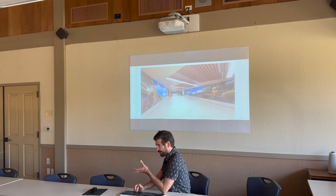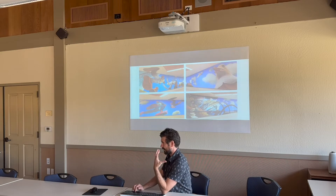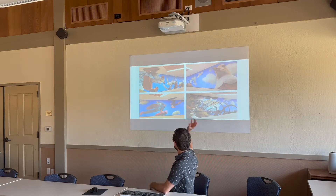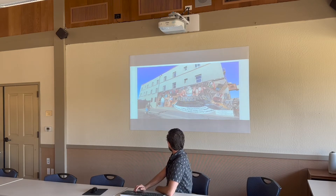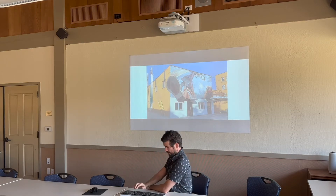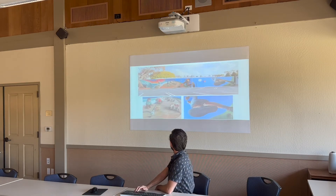I call my style 'multi-dimensionalism' — it's about multiple dimensions combining together, like glitches in the fabric of time and space, but mostly it's about perspective. Seeing things from different angles and different viewpoints. I use a lot of extreme worm's-eye and bird's-eye views, and I like to paint on the ceiling so it has a 3D effect. I do realism — it's not necessarily photo realism because it's stylized, but I use photo references and try to make it as accurate as possible.